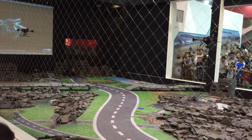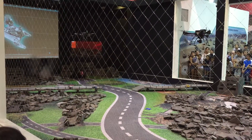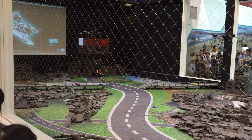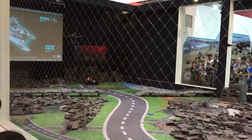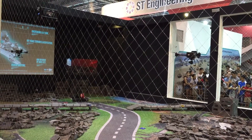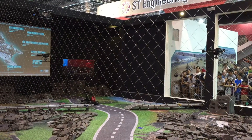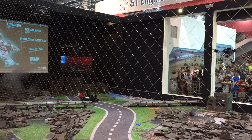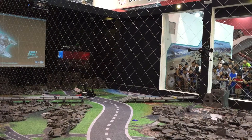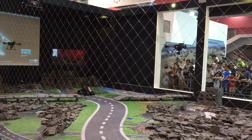Meanwhile, the UAVs will continue to survey the site. UGBs can be operated autonomously or be remote controlled when required. They are best used in applications where normal access by humans could be dangerous or impossible. The UGB is now being deployed to deliver supplies for trapped victims, buying valuable time for rescue teams to plan and prepare. It also serves as an observation post for rescue teams to understand the terrain before moving in.